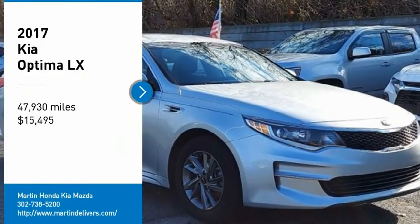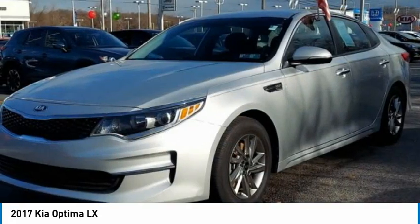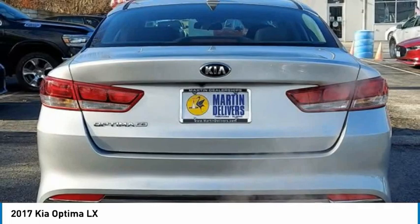Looking for the right vehicle? Check out the 2017 Optima. The all-new Kia Optima offers a new level of style and performance features from Kia. The Optima also features engine management systems like direct injection and turbocharging, which enhance performance without sacrificing fuel efficiency.